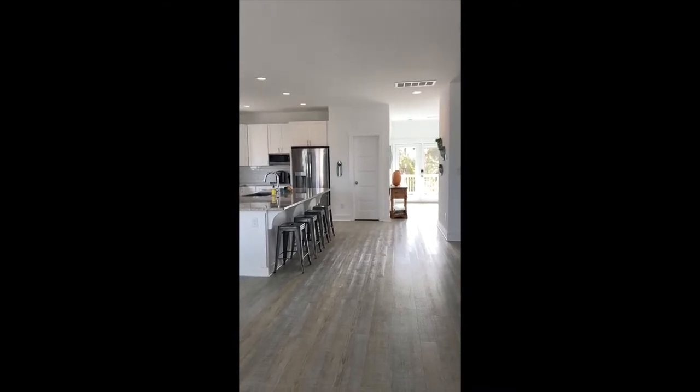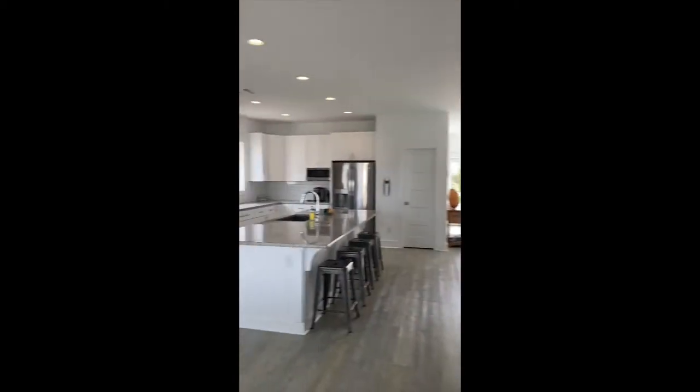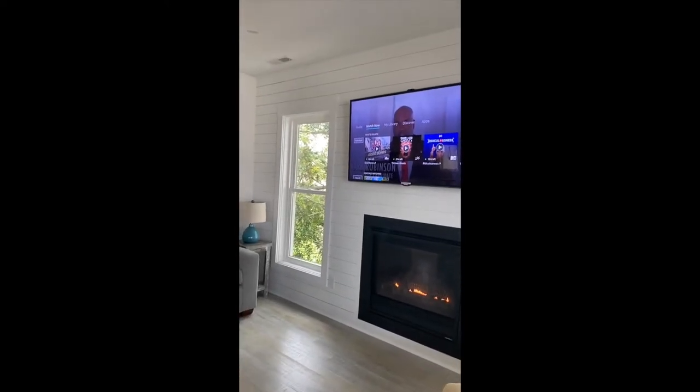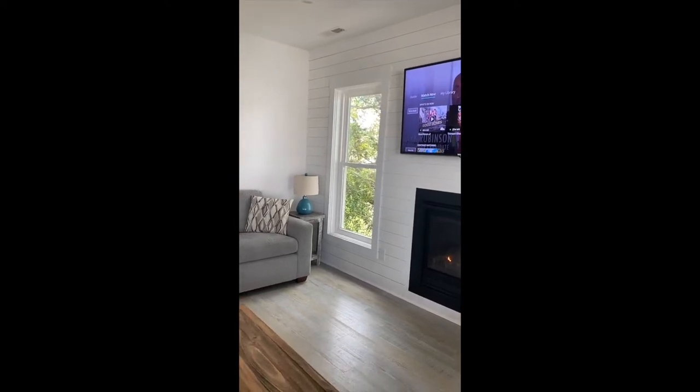This home offers an open floor plan with a large area for gathering. This area includes a gas fireplace. Enjoy cable TV or just relaxing with your friends and family.